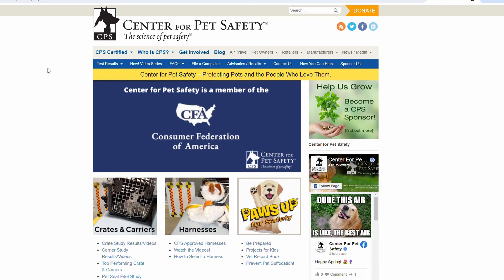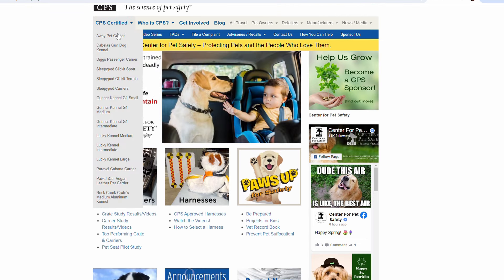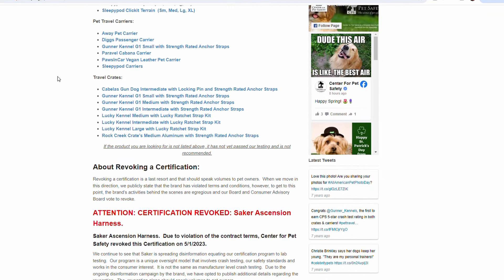I never did train Glea to travel with a seatbelt-attached harness or in a crate, but if you're just getting started with your dog, I highly recommend that you do. It is dangerous to get into a crash with a dog that is not secured in the cab. There are only a handful of companies that actually do crash safety testing with their products. I'd recommend checking out Sleepy Pod's harnesses, and there are a couple of crate brands as well.